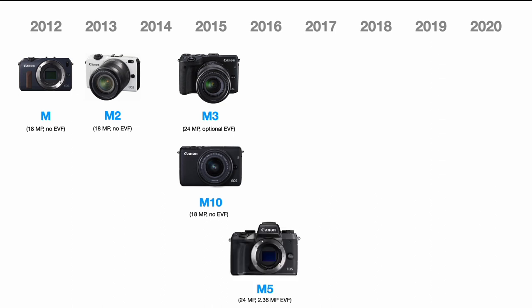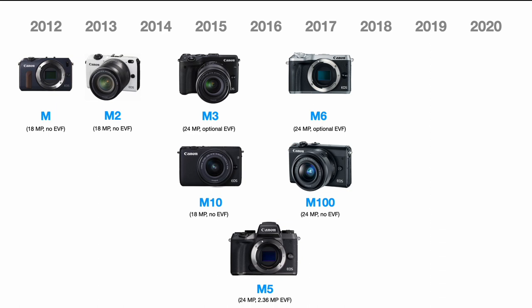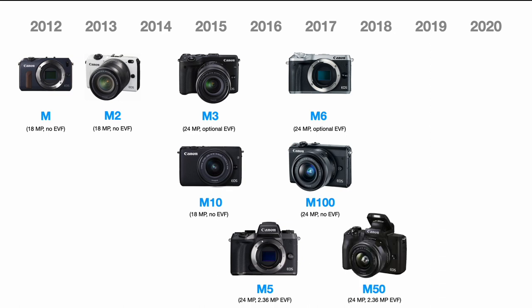In 2016, Canon went in a slightly different direction and gave us the M5 with lots of control options — buttons and dials — and this time a built-in electronic viewfinder. In 2017, we had that two-hit combo again: the M6 at the top with 24 megapixels and an optional EVF, and significantly more controls than the M100, which was again like a very capable point-and-shoot. Canon kept putting in faster and faster processors, and the autofocus improvements are noticeable.